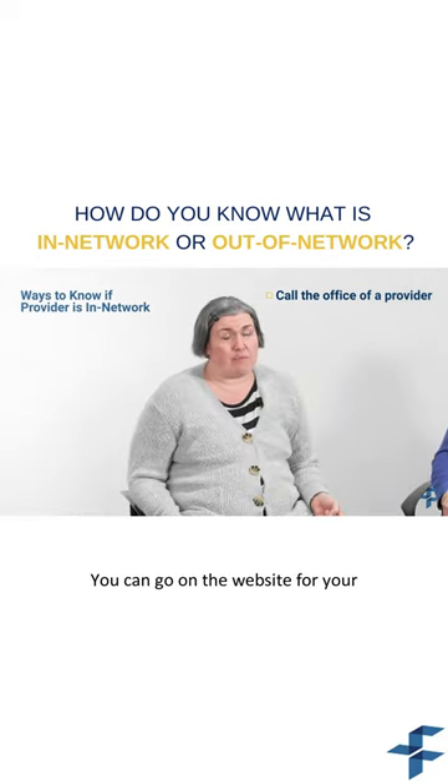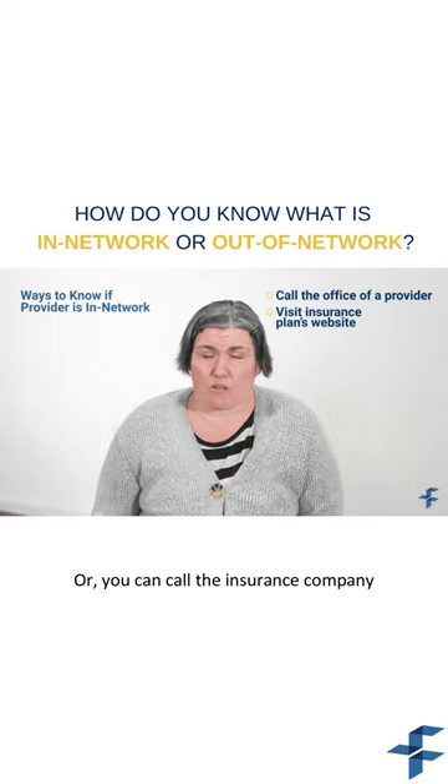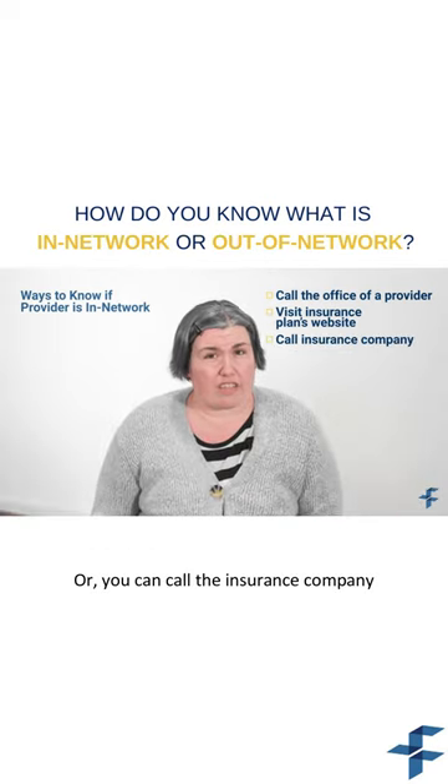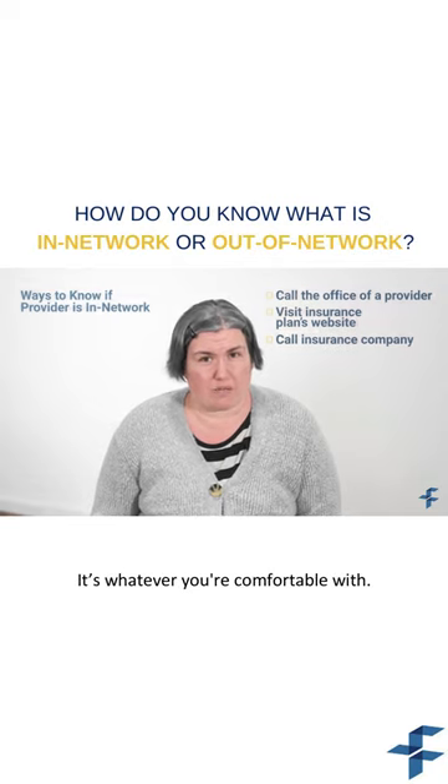You can go on the website for your insurance plan, and there's always a link on there that says 'find a provider,' and it will tell you which providers are in-network with your specific plan. Or you can call the insurance company, and they can give you that same list of providers — it's whatever you're comfortable with.